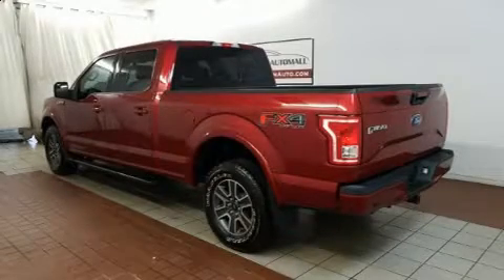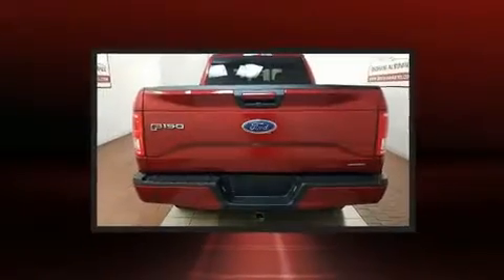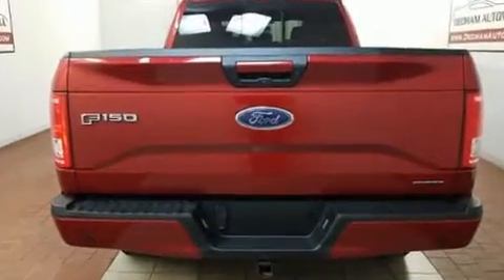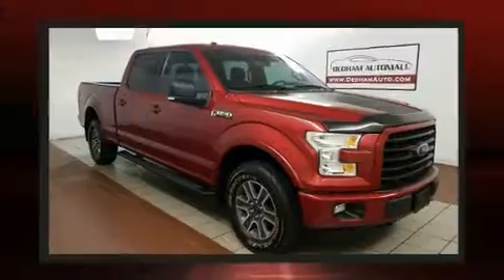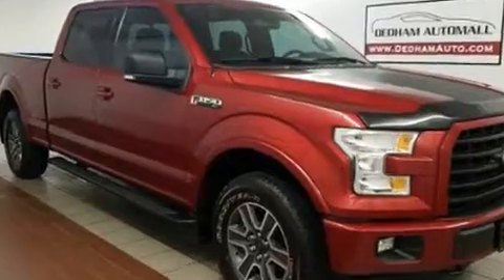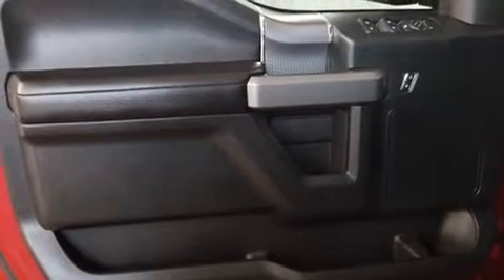You can expect a lot from the 2016 Ford F-150 with less than 20,000 miles on the odometer. This vehicle stands out from the competition. Top features include a split folding rear seat, a tachometer, variably intermittent wipers, a rear step bumper, an outside temperature display, fully automatic headlights, and much more.